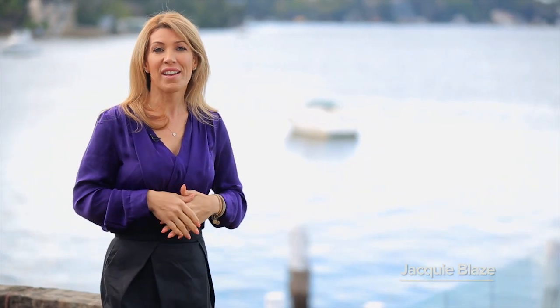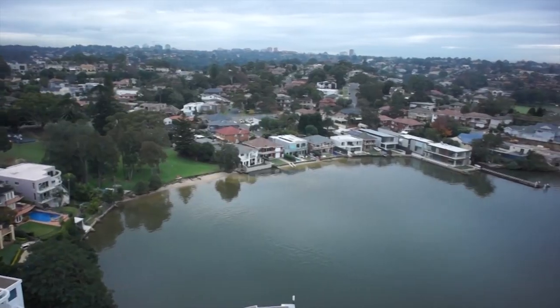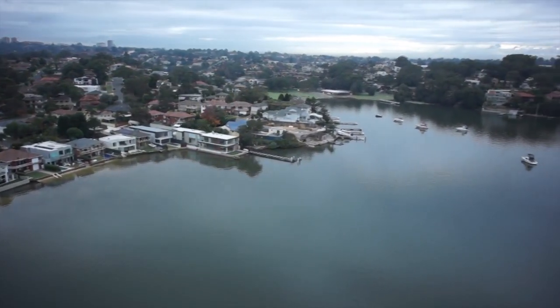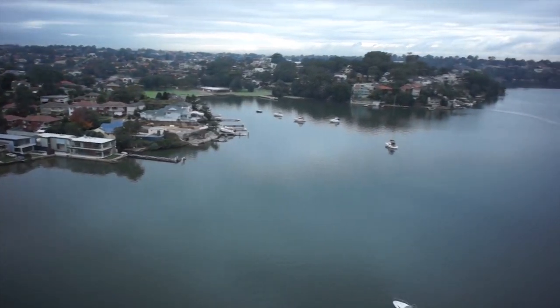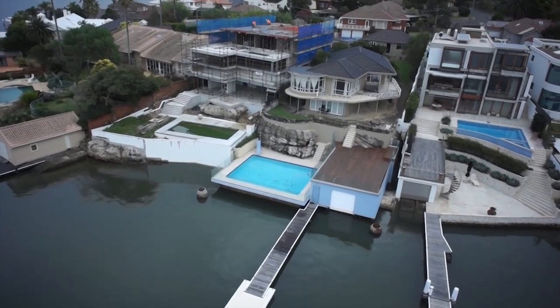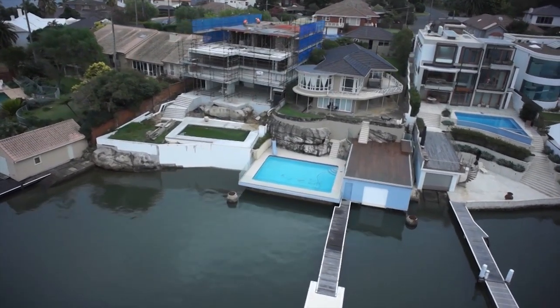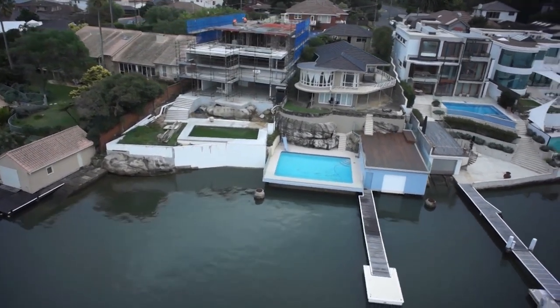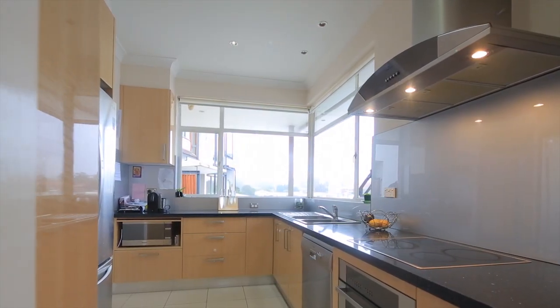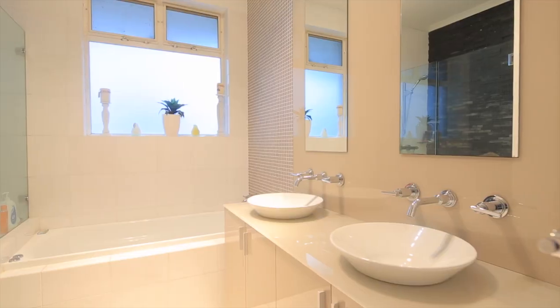This three bedroom plus rumpus room is a two-level home that has unsurpassed views. Developed in the 1950s, the home sits on a block exceeding 800 square meters with 270 degree views on the best street in the St. George area. With a three-car lock-up garage and modern kitchen and two bathrooms and large gardens for entertaining or playing with the kids, this home is perfect for a growing family or someone looking for a development opportunity.